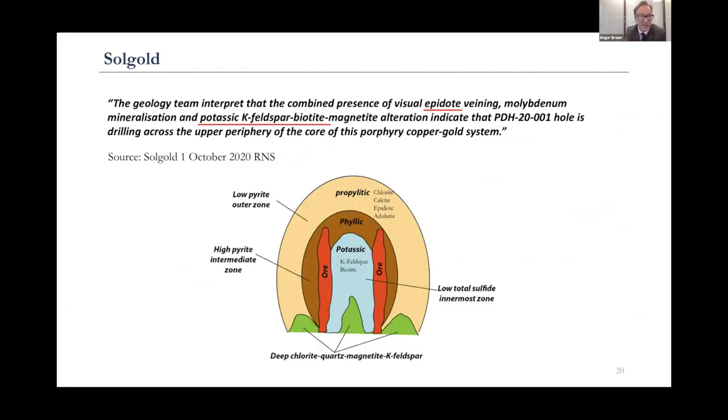With SolGold recently, they've put out an amazing release about Porvenir. They talk about visual epidote — found in that part of the porphyry zoning — potassic K-feldspar biotite alteration found in the core zone, which is wonderful, and also chalcopyrite, which is what everyone's looking for — the ore itself. So understanding the terminology really helps with understanding what these companies are reporting.